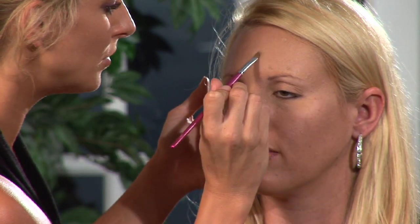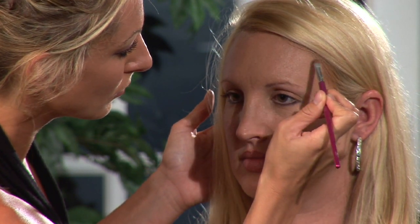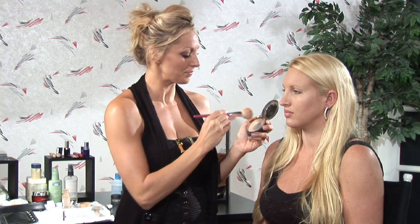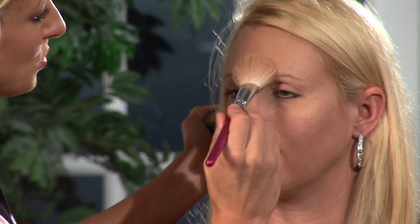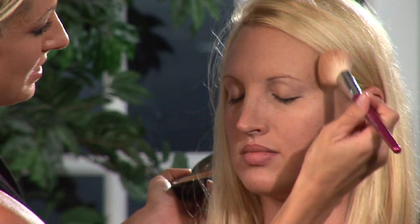And then what I'm going to do is just do very light padded strokes, just enough to blend the edges and make it look not noticeable. Then I'm just going to come in with my finishing powder to set everything, make sure it doesn't move, and the acne is nice and concealed. We can't see it, and she'll look great.